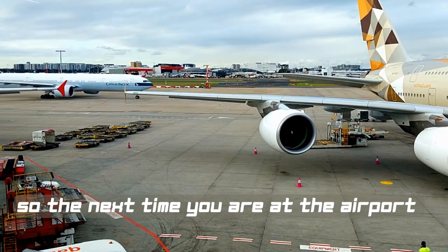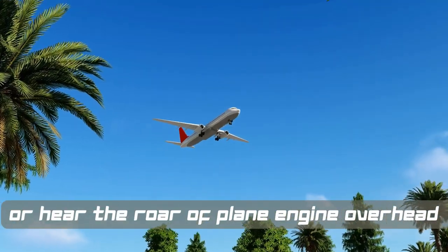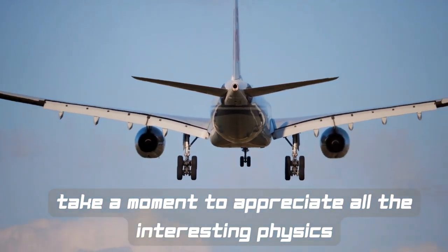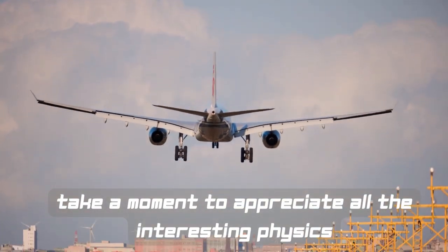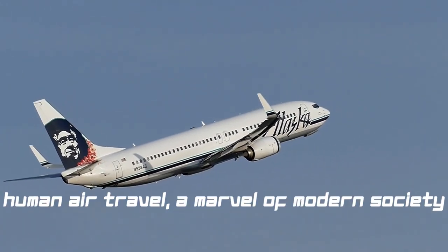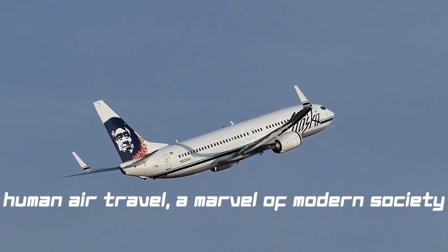So the next time you are at the airport or hear the roar of a plane engine overhead, take a moment to appreciate all the interesting physics — both simple and complex — that makes human air travel a marvel of modern society.